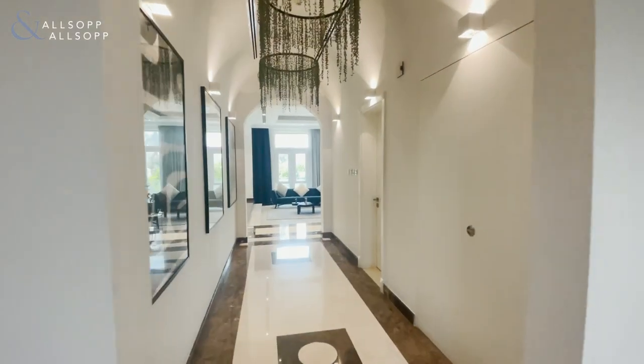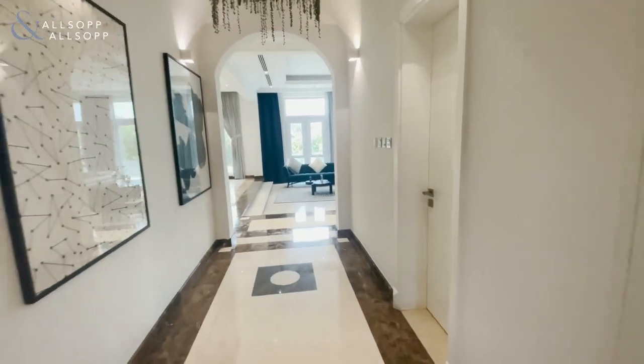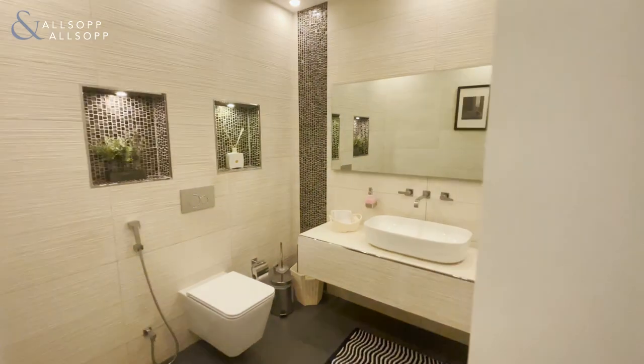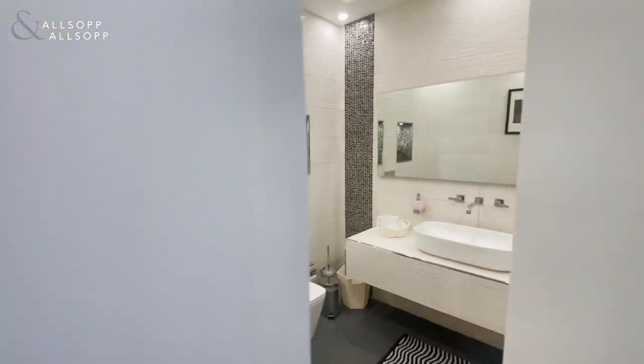Moving on to the living and dining area. Through the hallway you have another powder room on the right hand side. And again, the finishing to these toilets and en suites are immaculate.